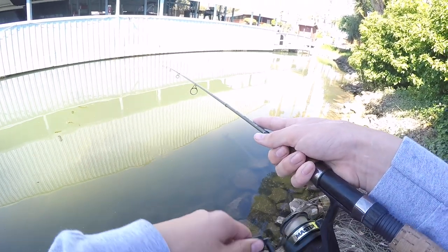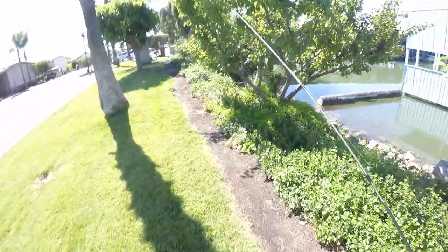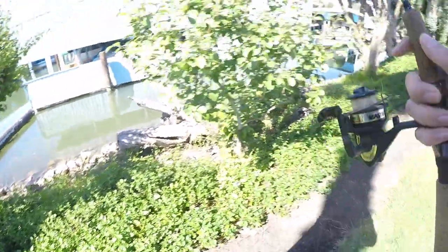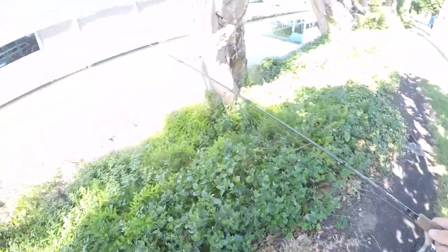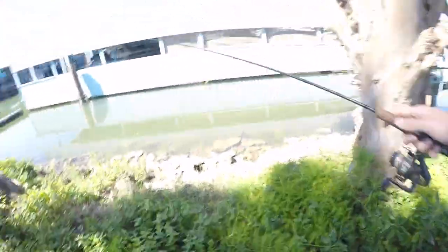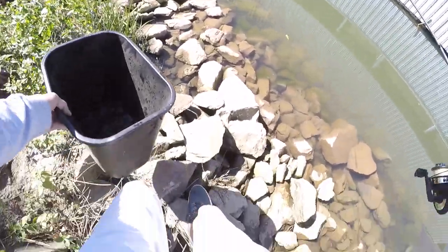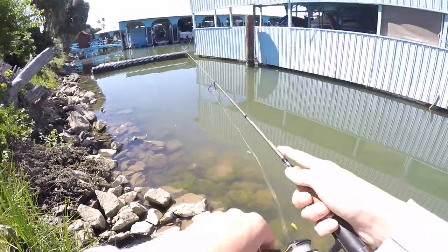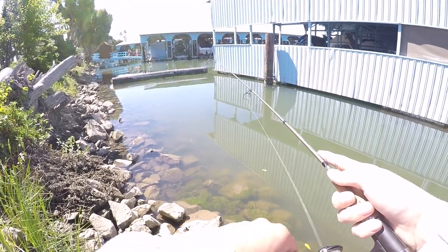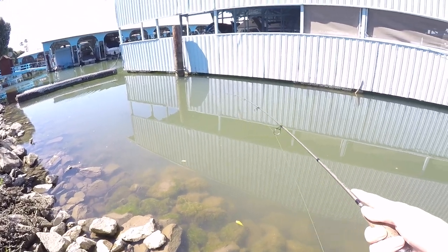I'm getting a bunch of nibbles but we can move. There's a bunch of bluegill right next to the shore and I don't want to spook them, so I'm gonna cast from as far away as I can and just cast up on top of them. Oh, and there's a gigantic bass right next to them too! Party got a follower — that's a little bluegill though.